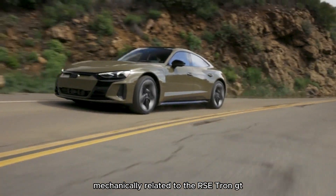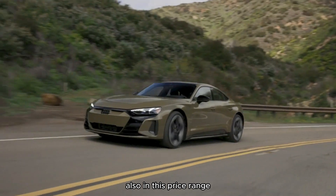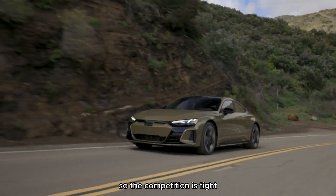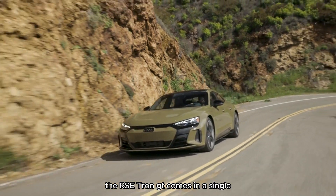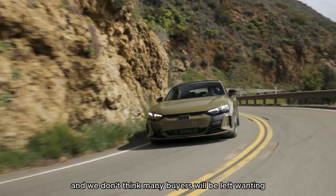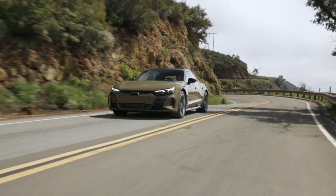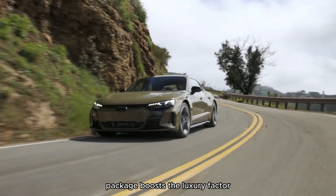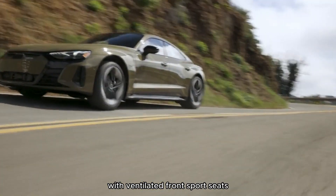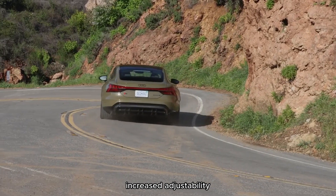A passenger-side charge port has been added to increase parking flexibility when it's time to replenish the battery. Compared to the standard e-tron GT, the RS adds features such as high-performance summer tyres, upgraded brakes and steering, an enhanced all-wheel-drive system, and a carbon fibre roof. Adaptive cruise control and a surround-view camera are also standard features that cost extra on the regular e-tron GT.